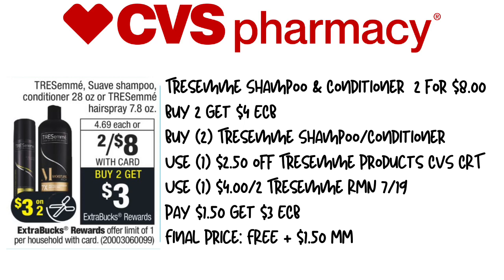So we're going to pick up two of the Tresemme Shampoo or Conditioner — these are the round bottles. We're going to be using a $2.50 off Tresemme products CVS CRT for select shoppers, and then a $4 off two Tresemme from RetailMeNot 7/19, this weekend's paper. We're going to pay $1.50, get back $3 in extra care bucks, making the final price free plus a $1.50 money maker. A really great deal if you have the CRTs.